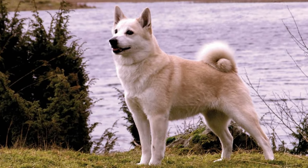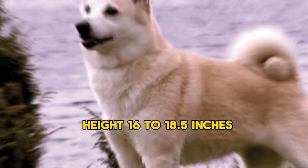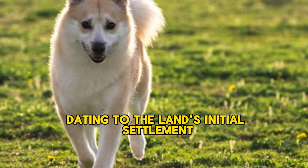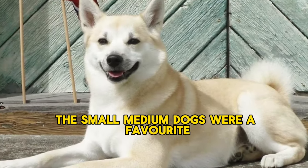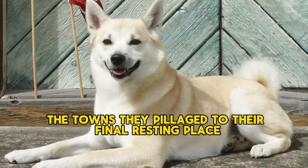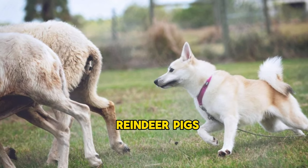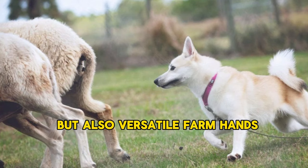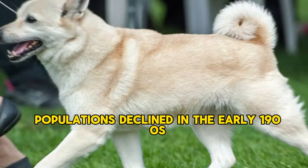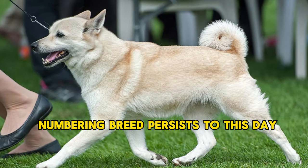2. Norwegian Buhund. Origin: 9th century. Lifespan: 12–15 years. Height: 16–18.5 inches. Norwegian Buhunds are an ancient Spitz-type breed with an appearance true to their origins dating to the land's initial settlement. The small-to-medium dogs were a favorite companion of Vikings around the 9th century, often accompanying their owners from the towns they pillaged to their final resting place. They were primarily herding dogs for cattle, reindeer, pigs, and small livestock, but also versatile farmhands. Populations declined in the early 1900s as they lost popularity to newer incoming dogs, but a devoted following for this low-numbering breed persists to this day.